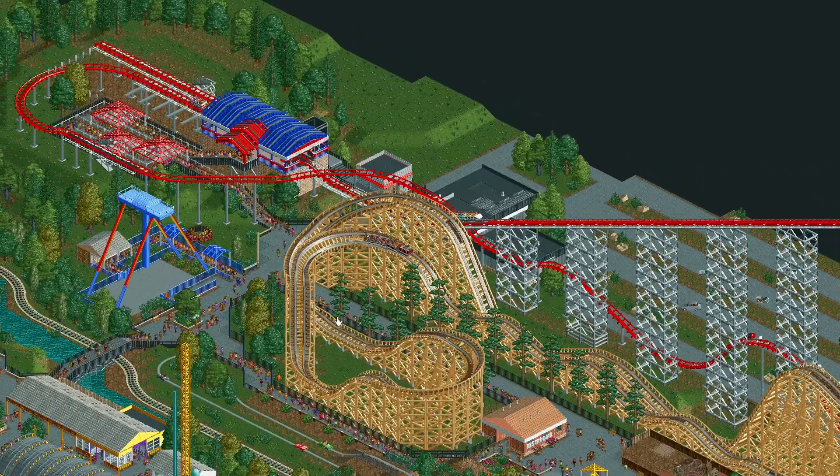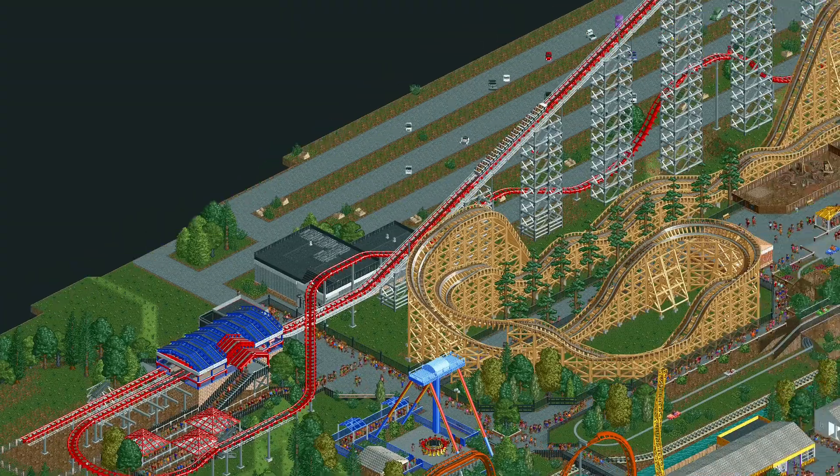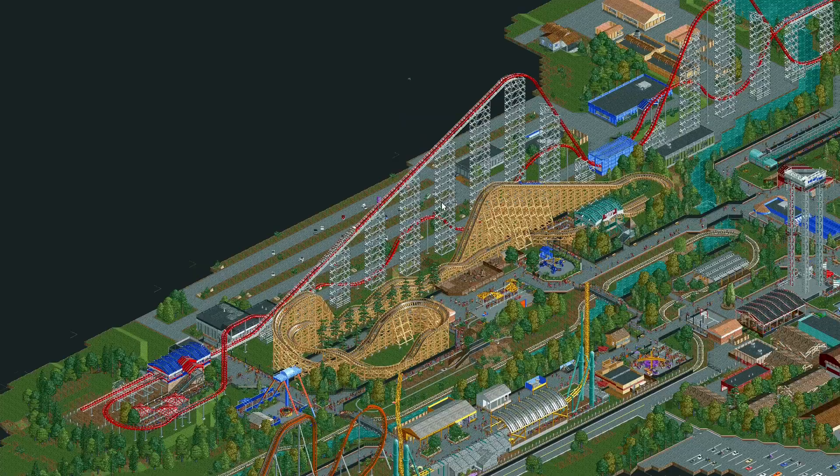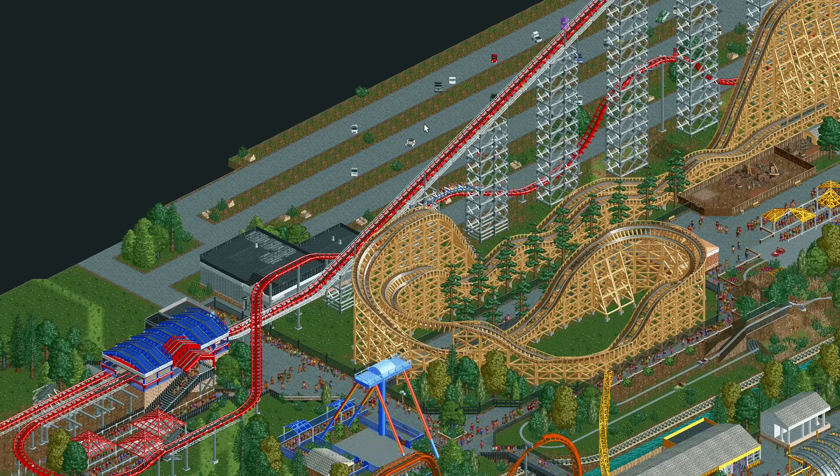Back here past Thunderhawk's turnaround, we've got Steel Force, our Morgan Hypercoaster. Nothing too crazy about this one — just a lot of wild custom supports to get that Morgan Arrow look. Thank goodness for the scenery manager plugin, which makes building things like this so much easier. Very grateful for that.